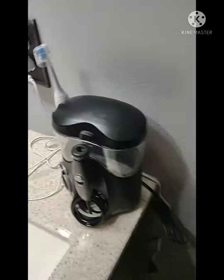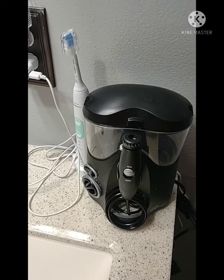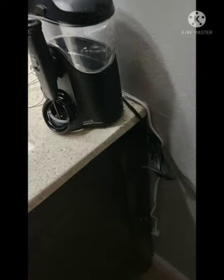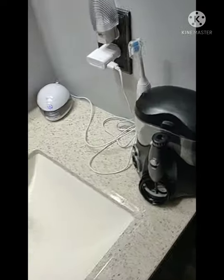All right, let's check this out. Phillips toothbrush — shaking, so I think there's a magnetic function. And I picked up a water flosser — not sure of the brand but it's a water pipe flosser. So toothbrush plus water flosser — that's always good.